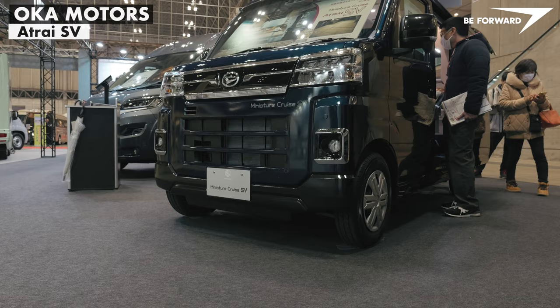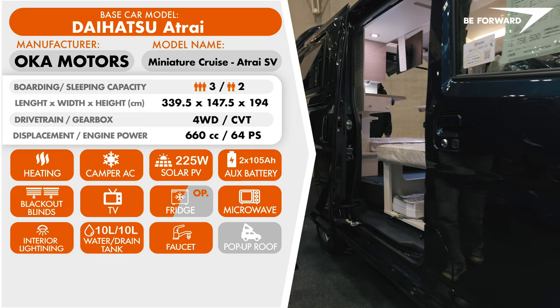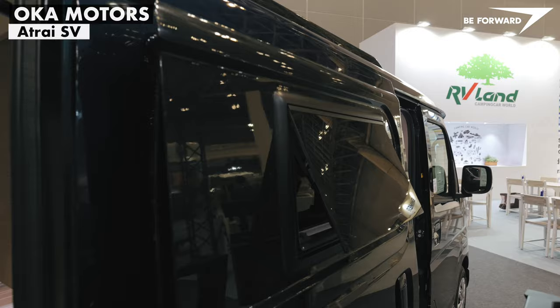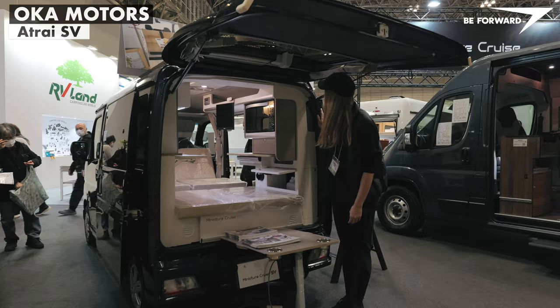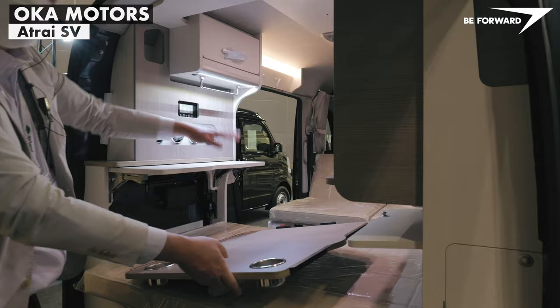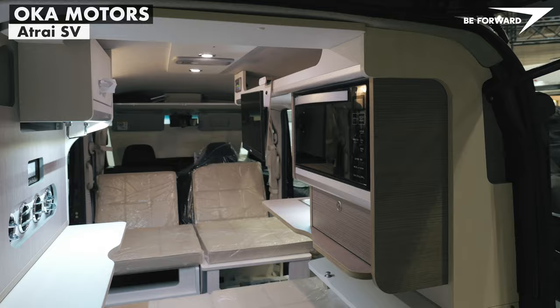Another clever conversion made on the Daihatsu Atrai comes from Oka Motors. Compared to the Vita, it offers even better facilities. The miniature Cruze Atrai SV has no pop-up roof, so it can only sleep two adults. The same camping acrylic windows have been fitted into the side doors. The roof is fitted with a tailor-made bracket for a 225-watt solar panel linked to a leisure 85Ah battery. The interior offers a variety of layout options including a dining area, remote work desk, and sofa — all convertible into a twin-size bed featuring a large 124cm x 182cm mattress, reclinable in 21 different positions and easy to stow away.